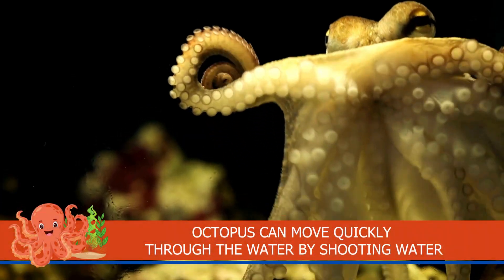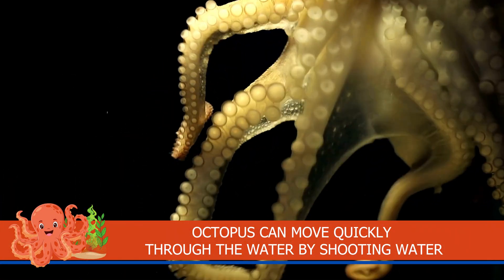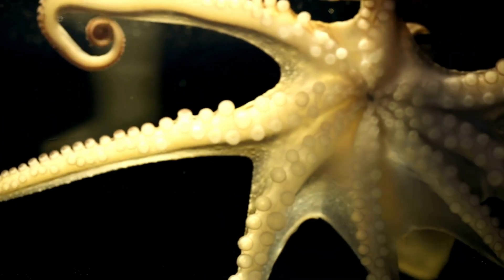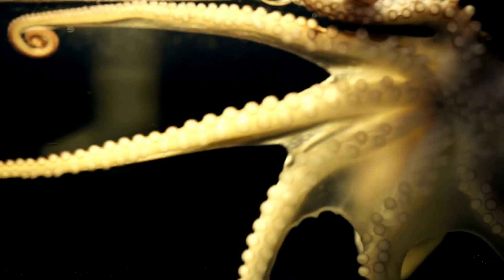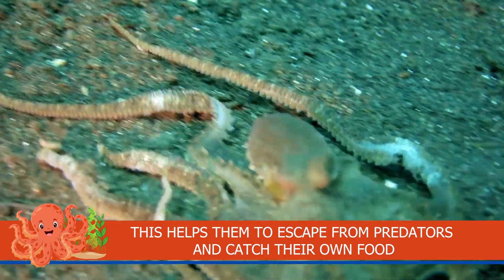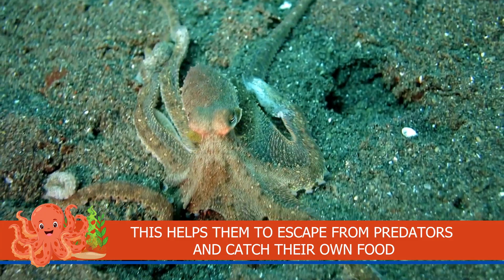Octopuses can move quickly through the water by shooting water. This helps them to escape from predators and catch their own food.